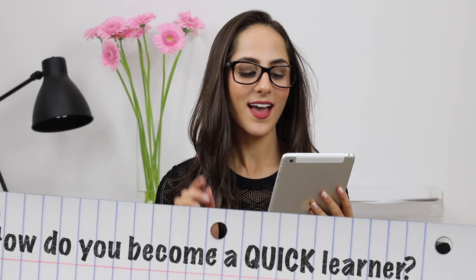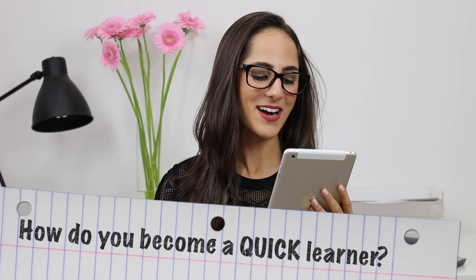Hi Jess, I have so much to study for school and there isn't enough time to learn everything. How do you become a quick learner? Great question. Being a quick learner involves doing a couple of things and doing these things very regularly.